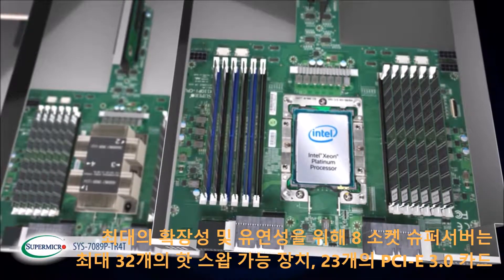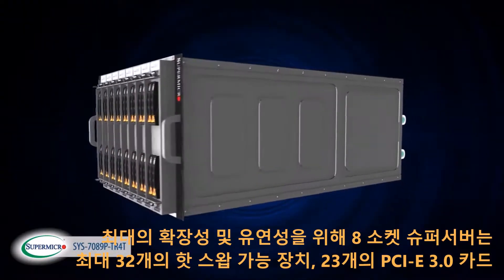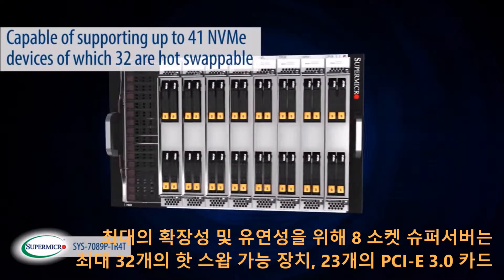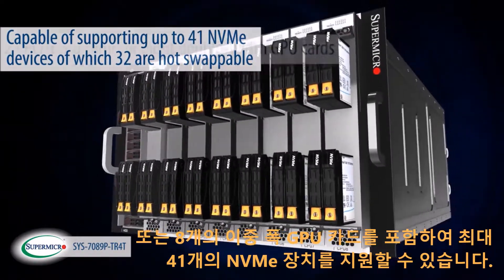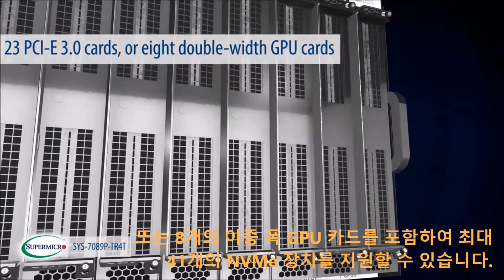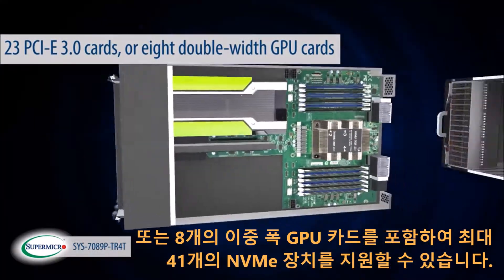To allow for maximum expansion and flexibility, the 8-socket super server is capable of supporting up to 41 NVMe devices, of which 32 are hot-swappable, 23 PCI Express 3.0 cards, or 8 double-wide GPU cards.